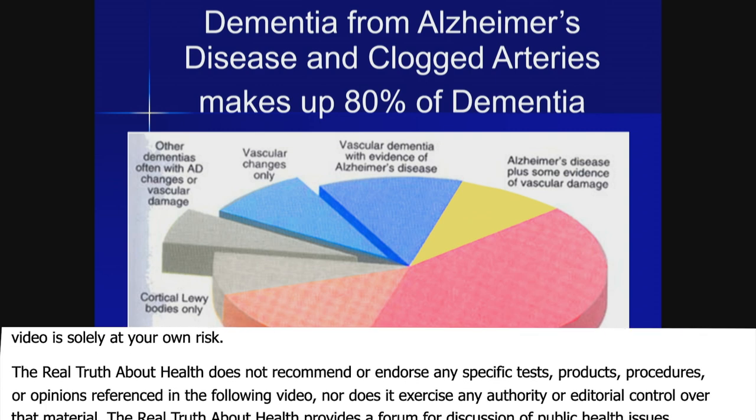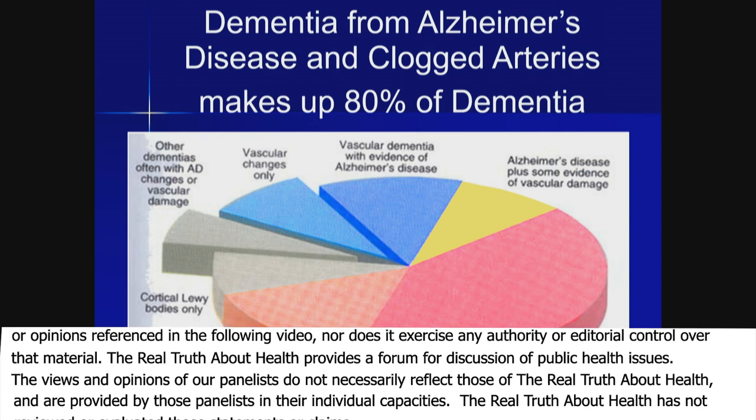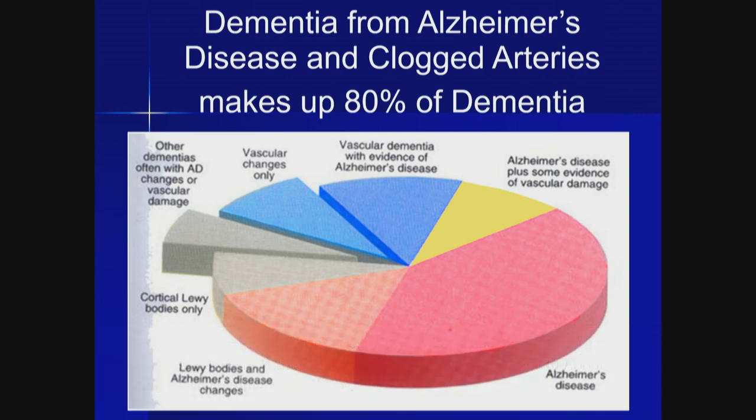Good blood perfusion to the brain is essential for us to think. It's one of the reasons why physical exercise is really helpful.